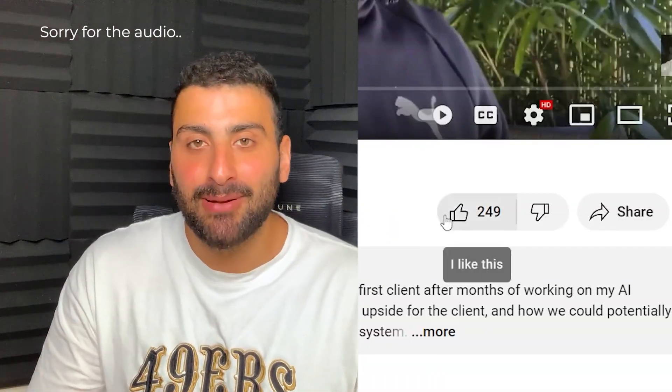By the end of this video you'll have the exact knowledge required to create this automation for yourself and make money right away by offering this to other car detailing businesses in your area or even around the world. Before I show the automation, I want to give you a quick behind-the-scenes look at why this booking automation is so important and how it transformed my detailing business. You can use this insight when talking to other detailing business owners to connect with them and really speak to their pain points.